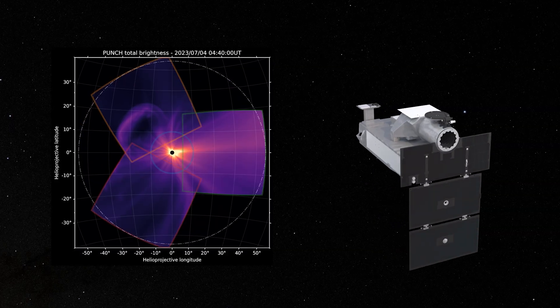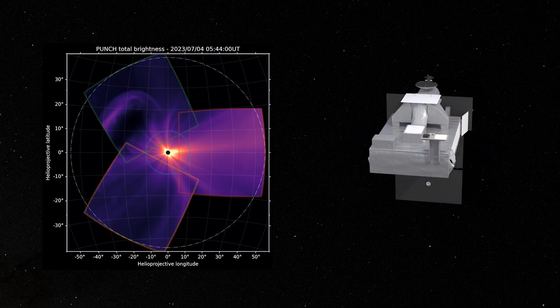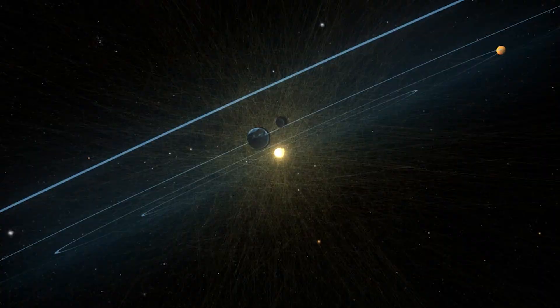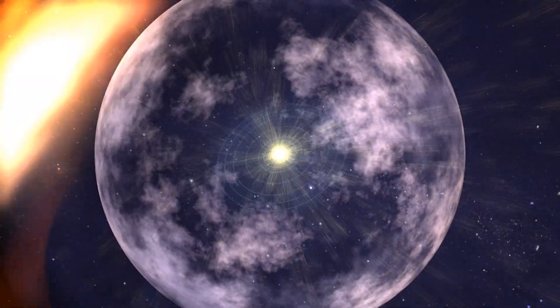We are poised to do tremendous science with PUNCH because it provides this global context of what is happening in the corona and what is happening throughout the inner solar system, so that we can connect the details to the bigger picture. You might say that PUNCH is the next chapter in the study of heliophysics, as we bring imaging and cross-scale understanding out so that we can develop a coherent understanding of the entire system that starts at the corona and extends out to envelop the planets themselves.